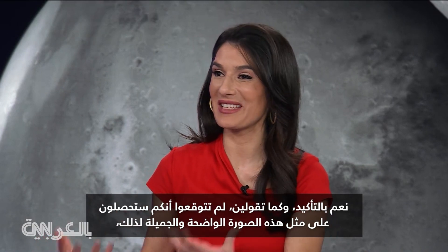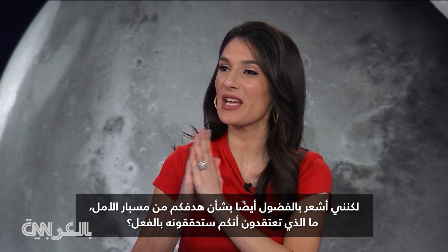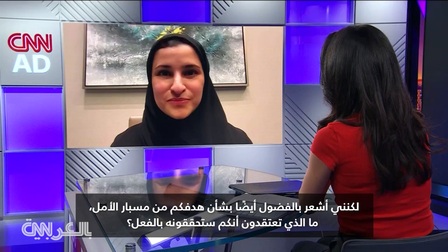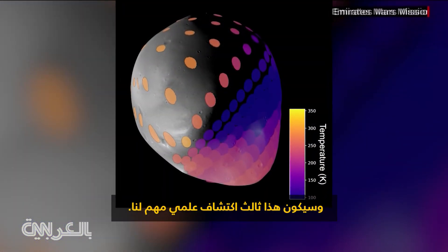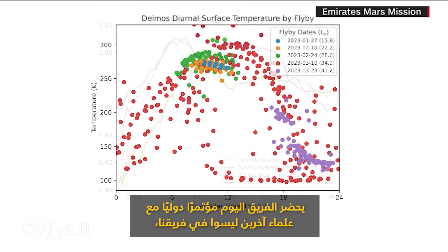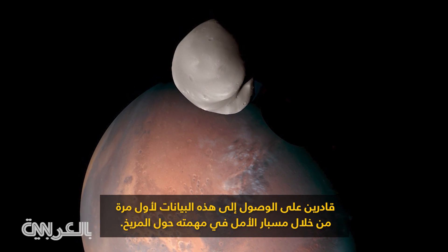You didn't anticipate that you would get such a beautiful, clear picture of this — it's because you had extra fuel. But I'm also curious about what your intentions were for the Hope probe. What did you actually think you were going to achieve? In terms of our primary science, we're well underway on answering questions we've had. This is going to be our third significant scientific discovery. The science team will continue to get science data. The team today is at an international conference, together with other scientists not on our team who are able to access this data for the first time through the Hope Mars mission.